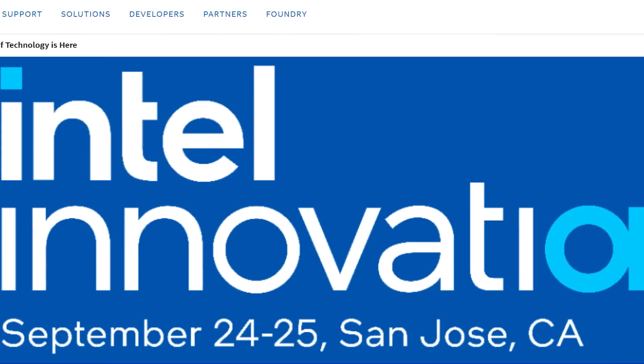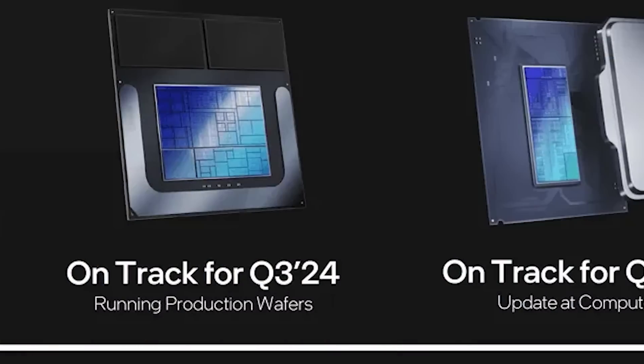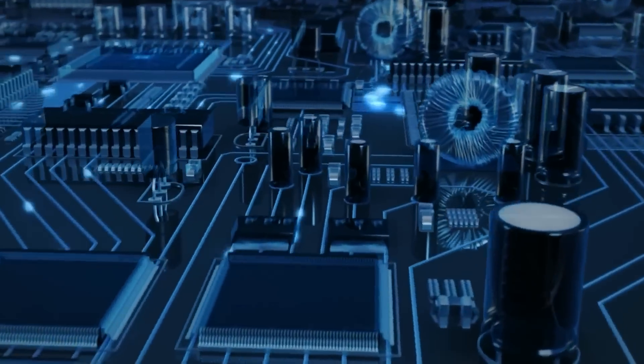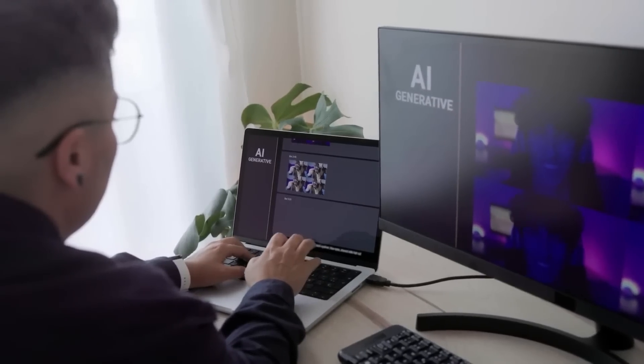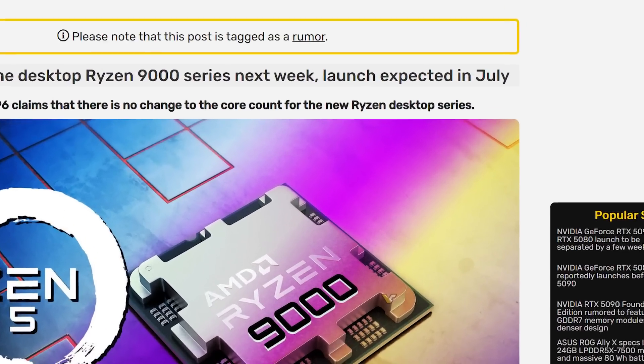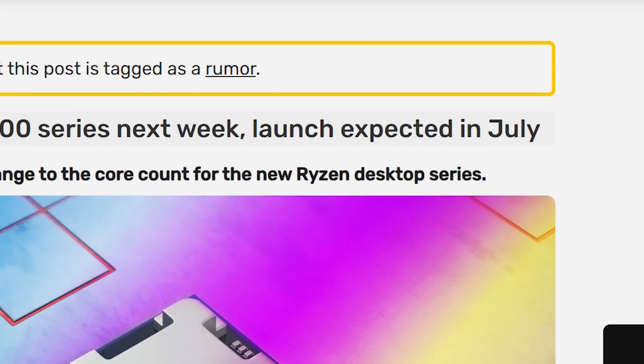Intel just announced this year's Innovation Event — where they've announced most of their big products lately, including their 12th and 13th gen CPUs. This time, the event takes place on September 24th and 25th, which makes sense for a Q4 release. The announcement will likely be one of those days with the release in early Q4, and we're expecting to see both desktop and notebook parts. Based on leaks so far, AMD will have already released their next-gen Ryzen, so Intel had better bring something big to stand out.